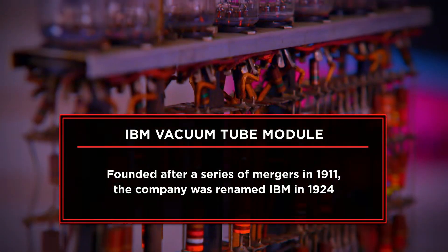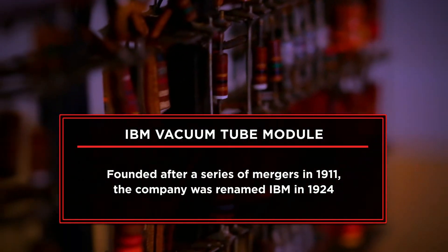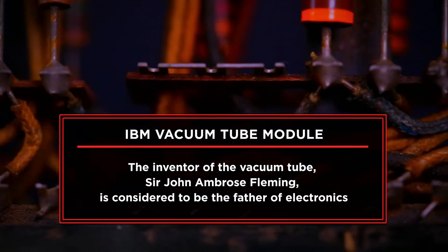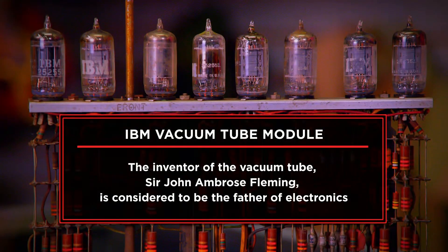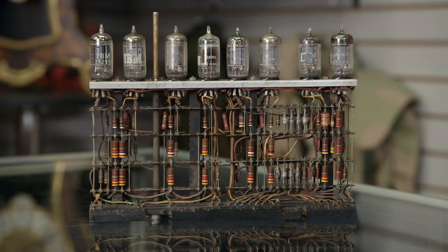I'm here today to sell my 1950s 705 computer module. I got this from a barn that was being cleaned out with a bunch of other IBM parts. I'm looking to sell this because I love to pass history on, and it's time for somebody else to have it. I just think it's fascinating.